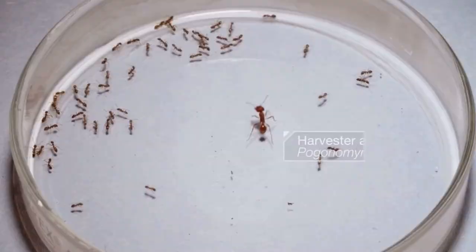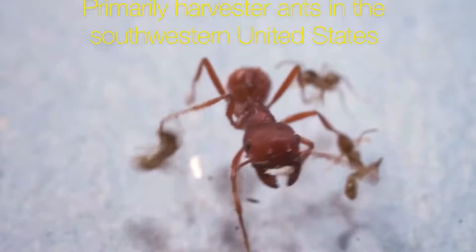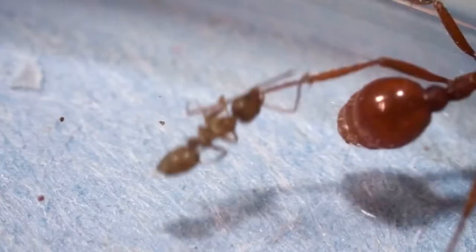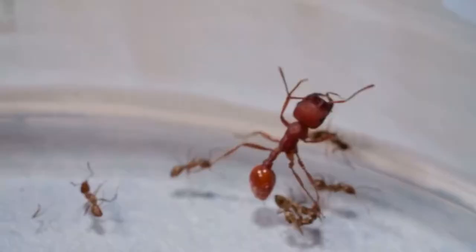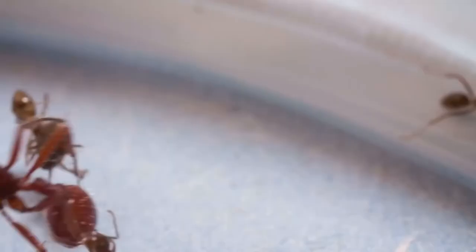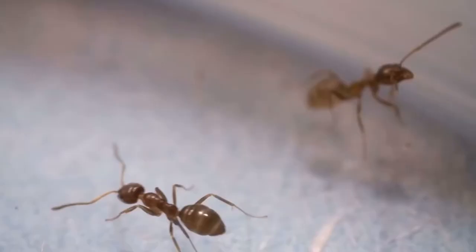A large issue that harvester ants are facing is the invasion of Argentine ants. Harvester ants primarily live in the desert, but since people keep bringing homes and water supply into those areas, it's a perfect opportunity for Argentine ants to invade. Argentine ants are much smaller than harvester ants, but because of the sheer numbers they have, they overwhelm harvester ants, ultimately killing them.